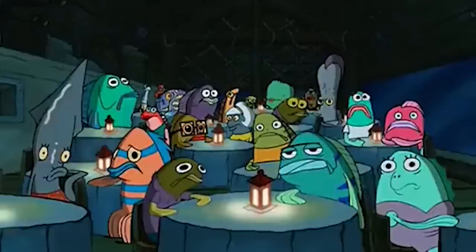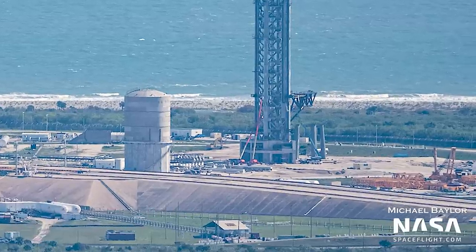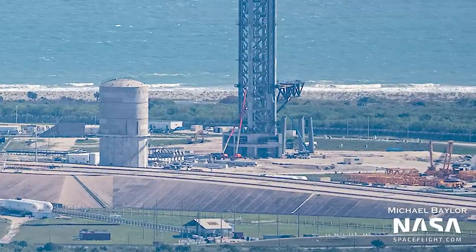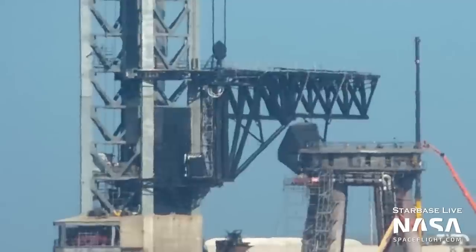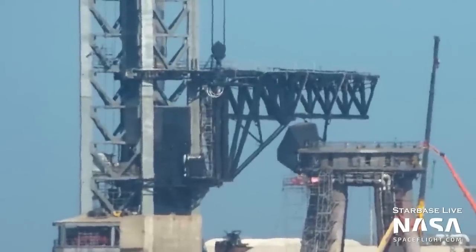The main structure of the carriage system has now been put in place. This is the system that allows the chopsticks to meet with the tower. One side of the carriage system is where the chopsticks are installed, and the other side of the carriage holds onto the tower.